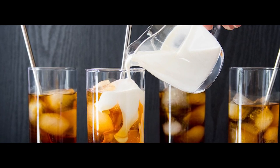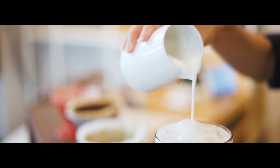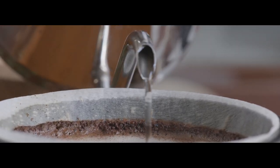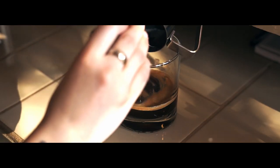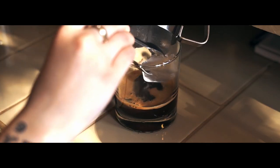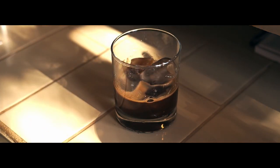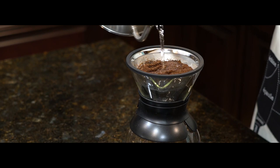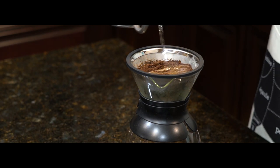Like other types of coffee, cold brew is often given additions like milk, cream and sugar. Iced coffee and cold brew are similar, but they are not the same thing. While traditional iced coffee is manufactured by brewing hot coffee using a typical procedure and then chilling it — either by refrigerating it or pouring it over ice — cold brew is created by steeping coffee grounds at room temperature for a prolonged period of time.